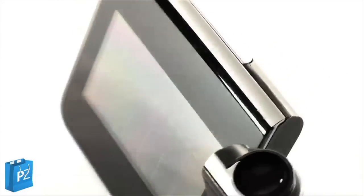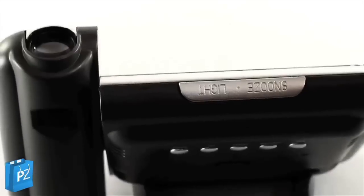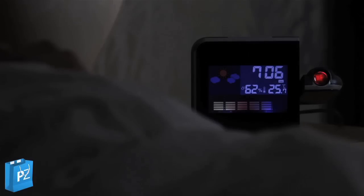Project the time on your side or ceiling with the projection clock. It's fun, funky and futuristic — brilliant for any little space-age enthusiast.